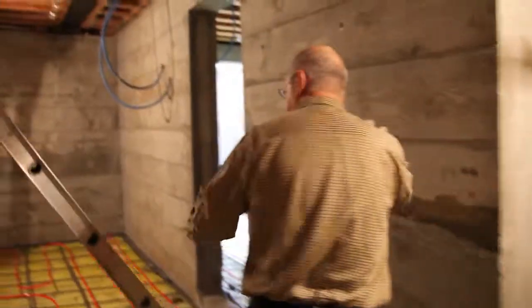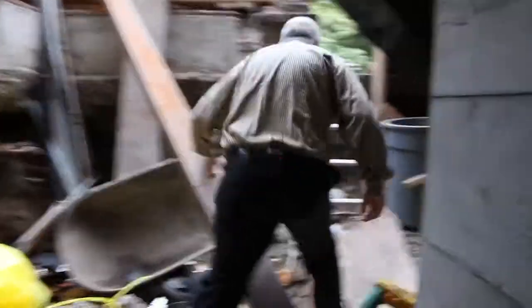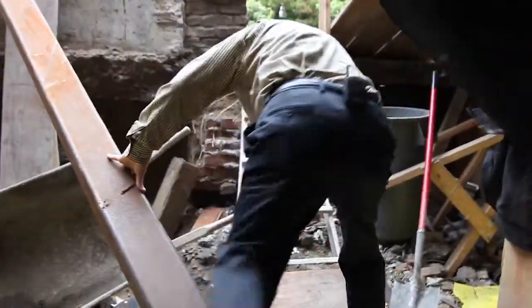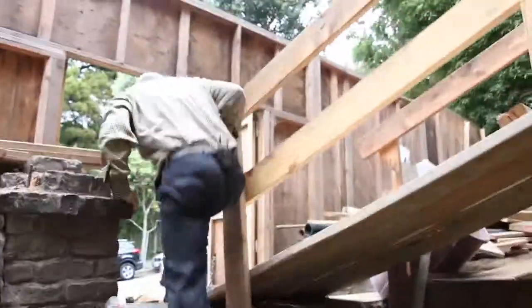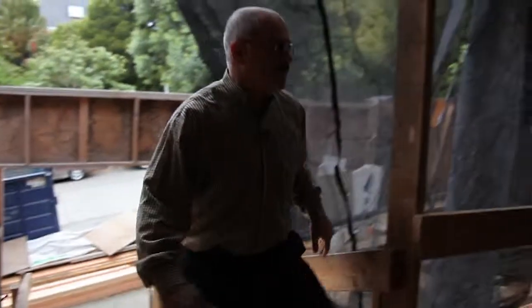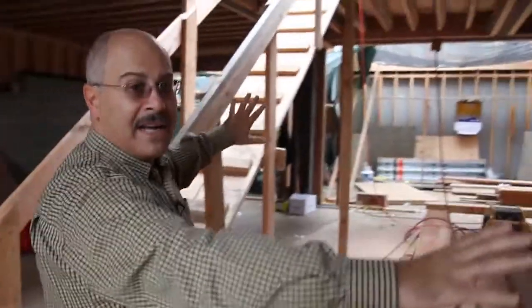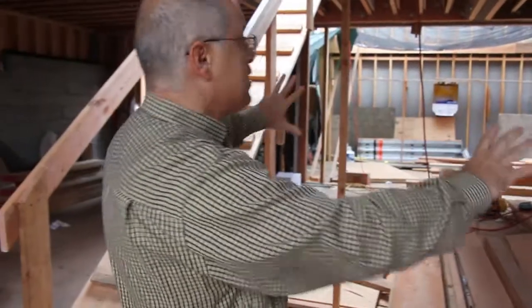Let's go upstairs. There's still work being done. I can't wait for it to really start showing like a real room — you can see the living room area.